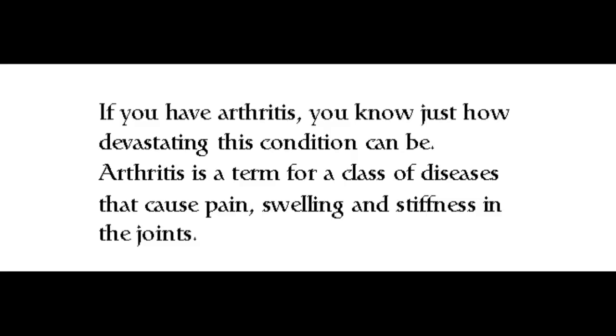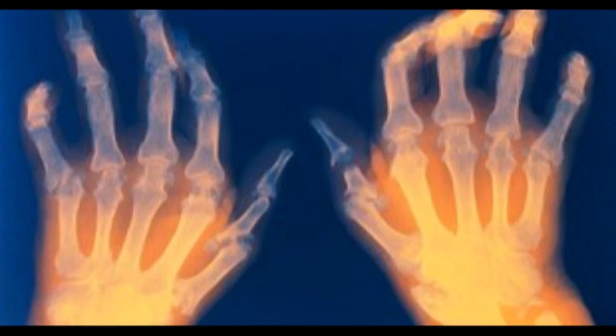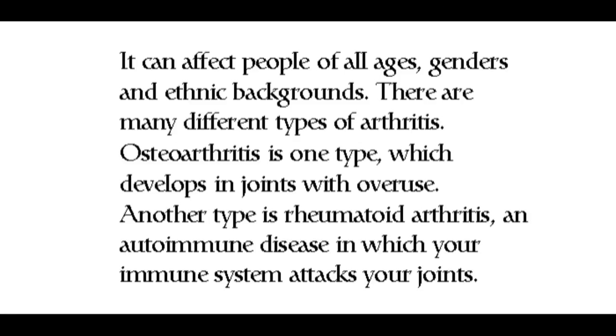If you have arthritis, you know just how devastating this condition can be. Arthritis is a term for a class of diseases that cause pain, swelling, and stiffness in the joints. It can affect people of all ages, genders, and ethnic backgrounds. There are many different types of arthritis. Osteoarthritis is one type, which develops in joints with overuse. Another type is rheumatoid arthritis, an autoimmune disease in which your immune system attacks your joints.